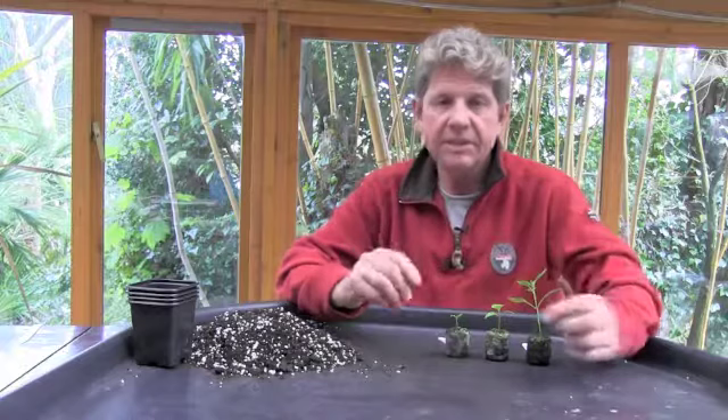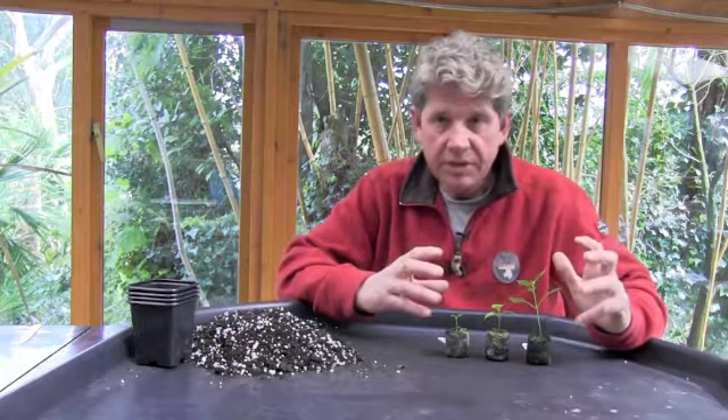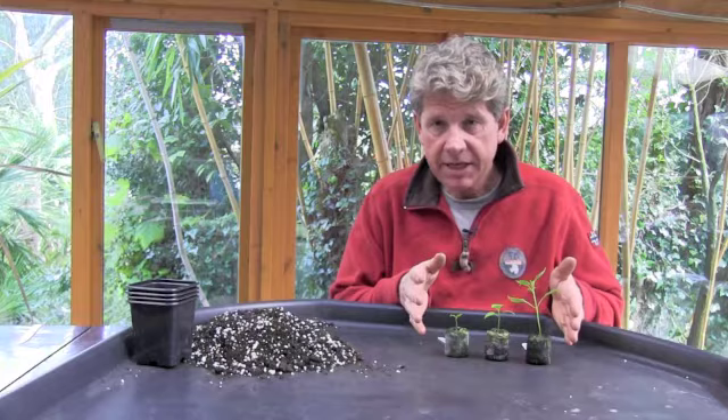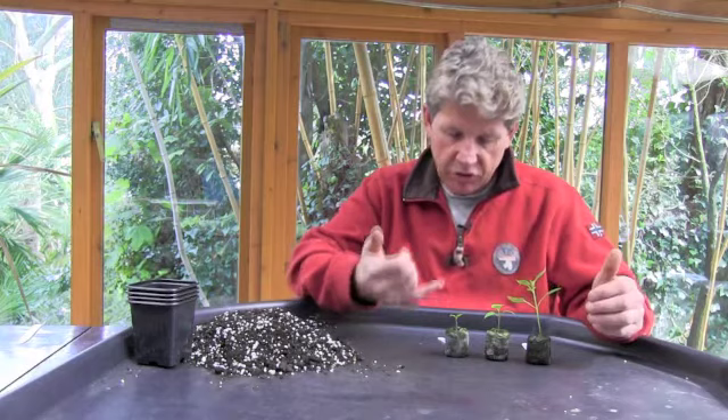Hi, this is Mark from learnhowtogarden.com and in today's episode of our video blog we're doing an update on our growing chilies. As we said in the first episode when we sowed these, chilies are quite interesting. They're without doubt the most popular thing we're growing at the moment - they're quite fashionable. All these were sown on exactly the same day eight weeks ago, and it's to show you why it's important to know chilies have a long growing season.